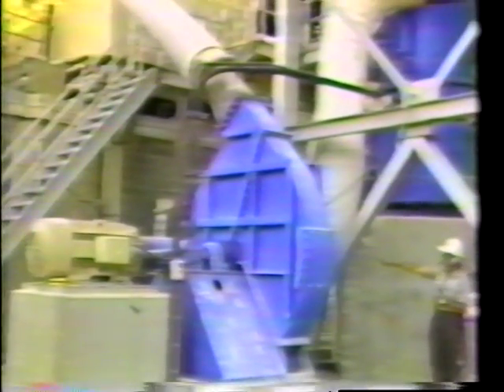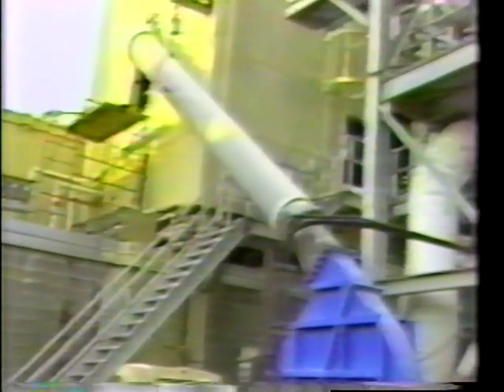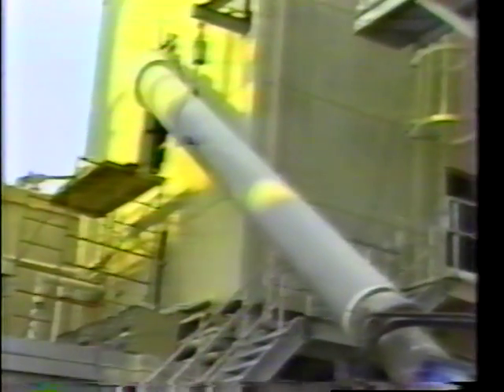Once it reaches the exhaustor, it is picked up and transported directly up to the kiln by way of the 18-inch diameter pipe.